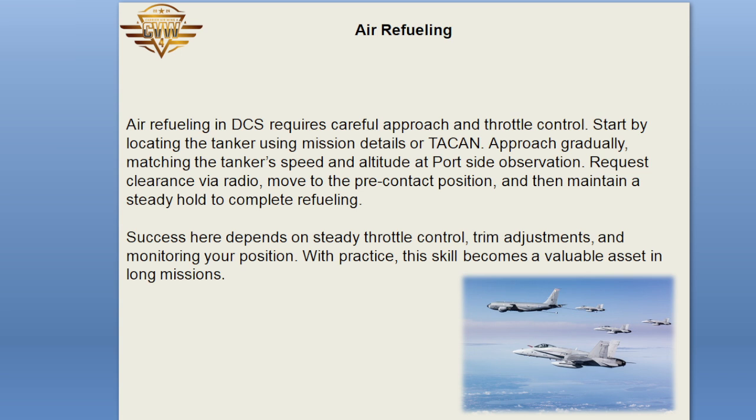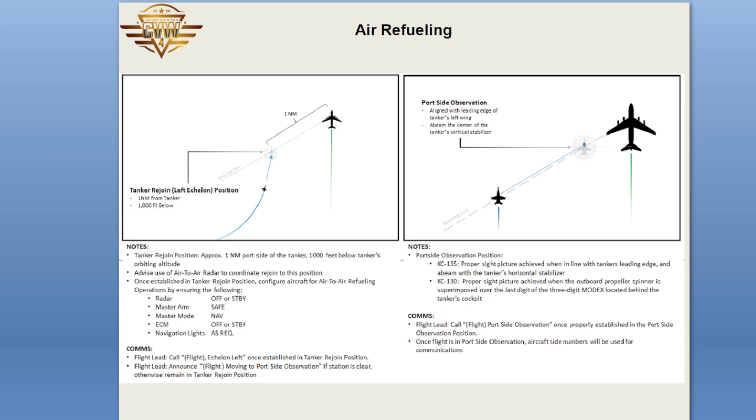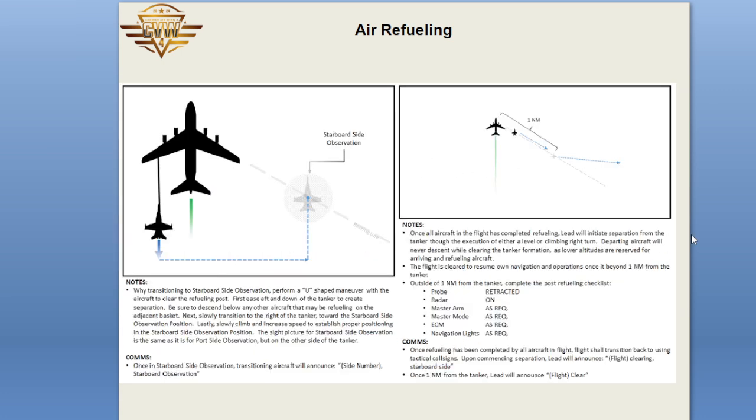Air Refueling in DCS requires a careful approach and throttle control. Start by locating the tanker using mission details or TACAN. Approach gradually, matching the tanker's speed and altitude at port side observation. Request clearance via radio. Move to the pre-contact position, and then maintain a steady hold to complete refueling. Success depends on steady throttle control, trim adjustments, and monitoring your position. With practice, this skill becomes a valuable asset in long missions.